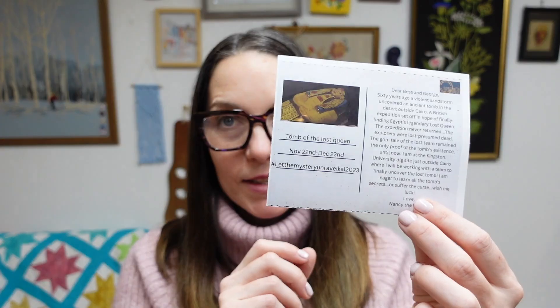The theme for this month is Tomb of the Lost Queen. The postcard reads: 'Tomb of the Lost Queen, November 22nd through December 22nd. Dear Bess and George, 60 years ago a violent sandstorm uncovered an ancient tomb in the desert outside Cairo. A British expedition set off in hopes of finally finding Egypt's legendary lost queen. The expedition never returned — the explorers were lost, presumed dead. The grim tale of the lost team remained the only proof of the tomb's existence until now. I am at the Kingston University dig site just outside Cairo where I will be working with a team to finally uncover the lost tomb. I am eager to learn all of the tomb's secrets, or suffer the curse. Wish me luck, Nancy the Knitter.'